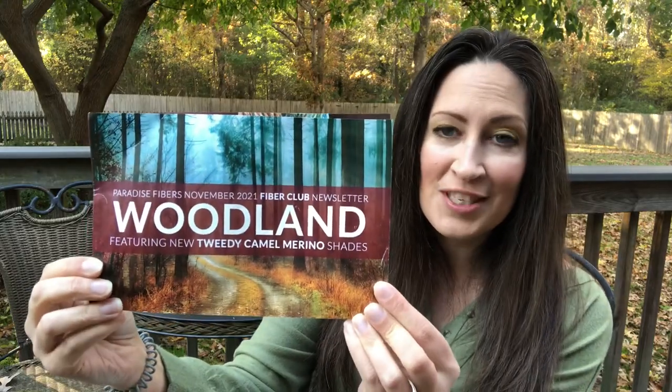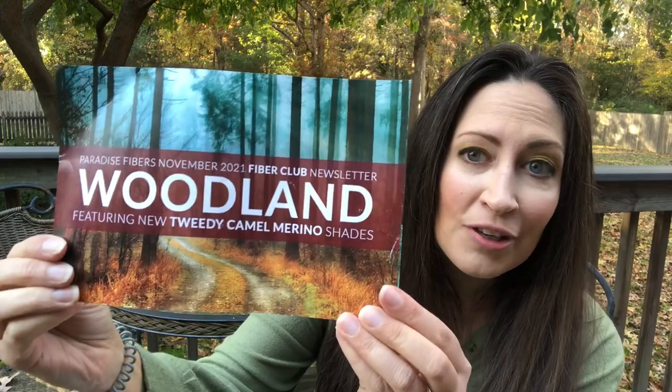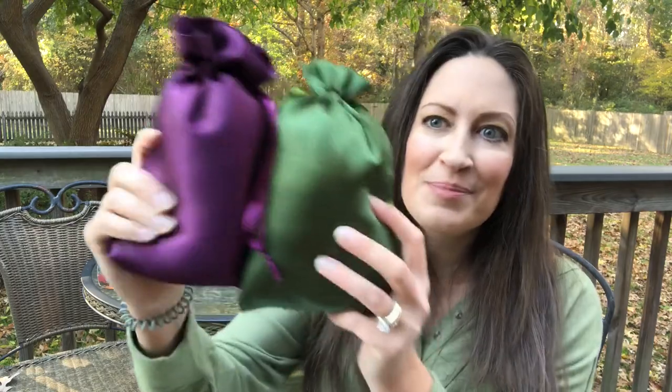We have a woodland theme - this is right up my alley because I have been doing so much foraging and just walking in the woods these past few months, and dyeing natural yarn. The November 2021 woodland featuring new Tweety Camel Merino shades - I have never had camel fiber or yarn or camel anything, this is going to be really exciting. First squishy package is nice and dark green, second squishy package is burgundy - these are so pretty.